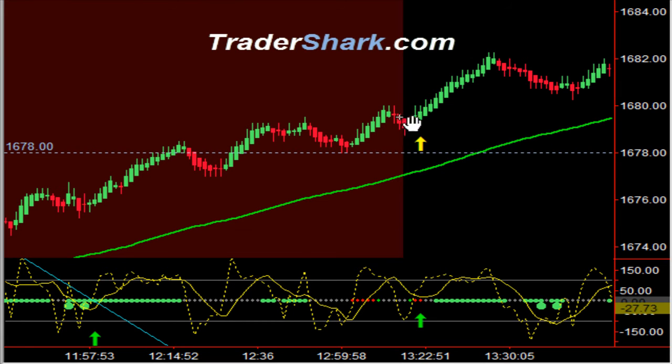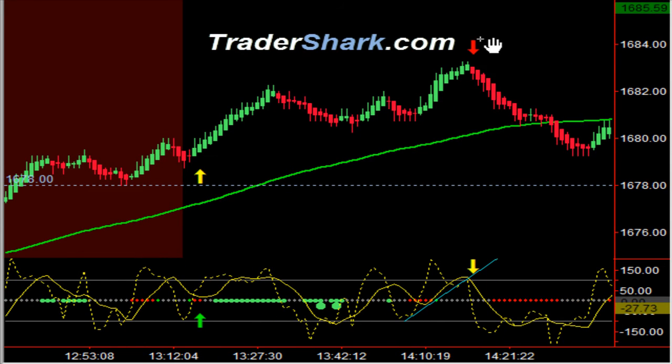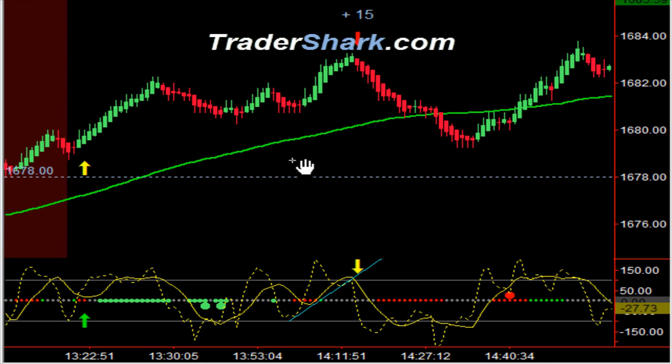Coming out of the no-trade zone, there was another opportunity to get long. Notice how we pushed up higher until we got back up to our overhead resistance level — selling pressure. It was kind of a delayed 2 o'clock sell-off. But our time chart on the trade plan indicates not to be taking any long positions, and once we had a nice clean setup to the downside, we had an opportunity to get into a three-point pullback for a total of 15 ticks.